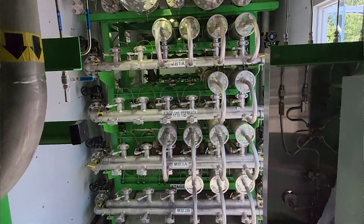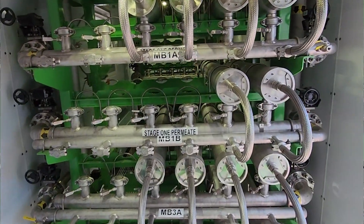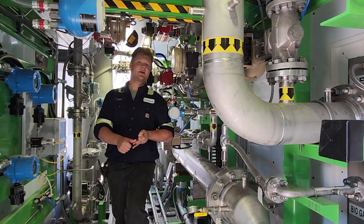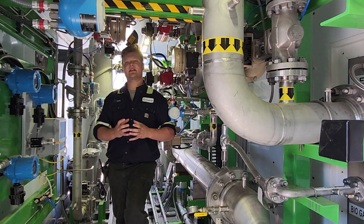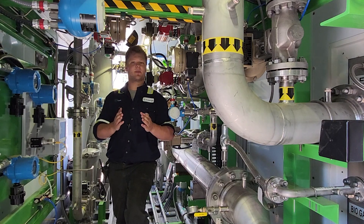With one operator, Energea's biogas upgrading system is able to combine minimized downtime, a high purity gas stream, and a high recovery rate. These combined facts make Energea's biogas upgrading system an attractive product to put on your project.